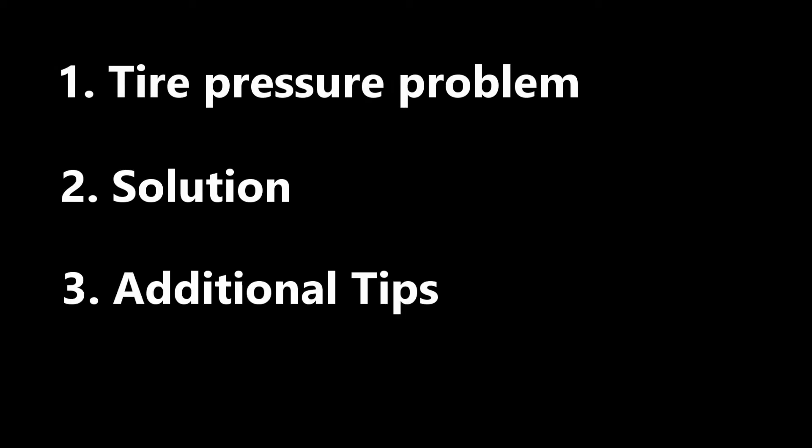Hey, what's up everybody? In this video I will talk about my tire pressure issue, how I solved it, and share some additional tips.